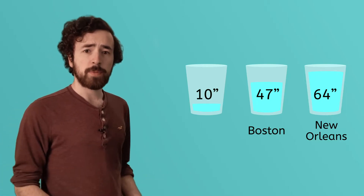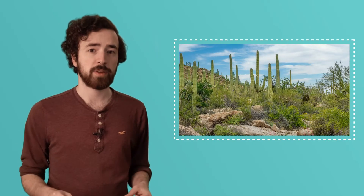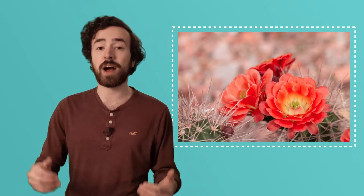Even though deserts get such little rain, they are still teeming with life. Everyone needs water to stay alive. I remember when I was younger, I would run back into the house after a day of playing outside and be like, Ma, I need a glass of water! So how can anything live in a desert when there's such little water there? Well, plants and animals have developed all sorts of ways to survive in the desert, despite how dry it is.